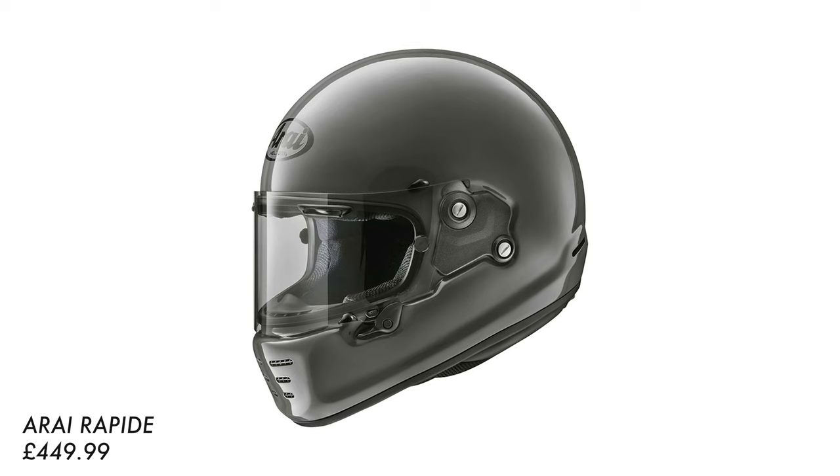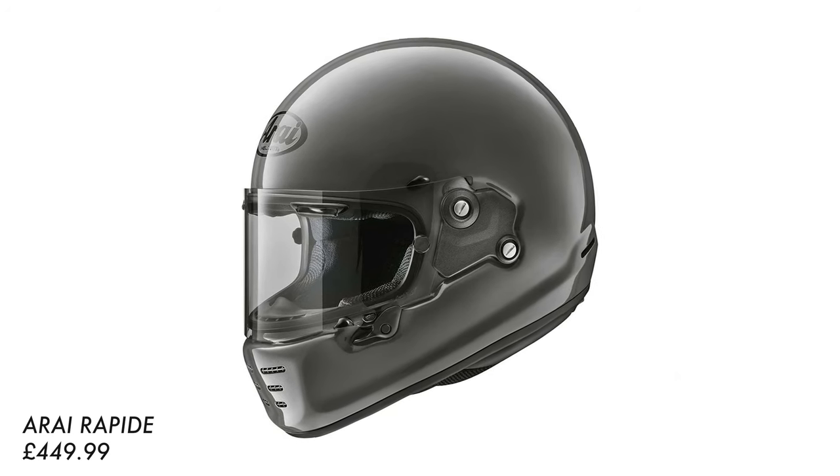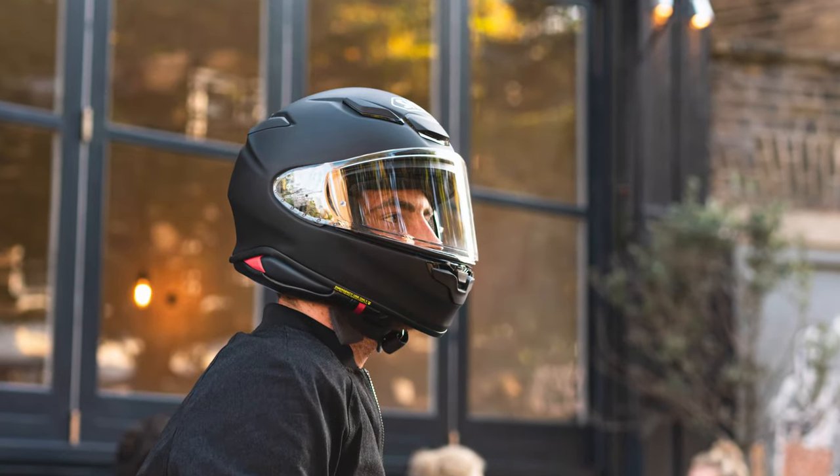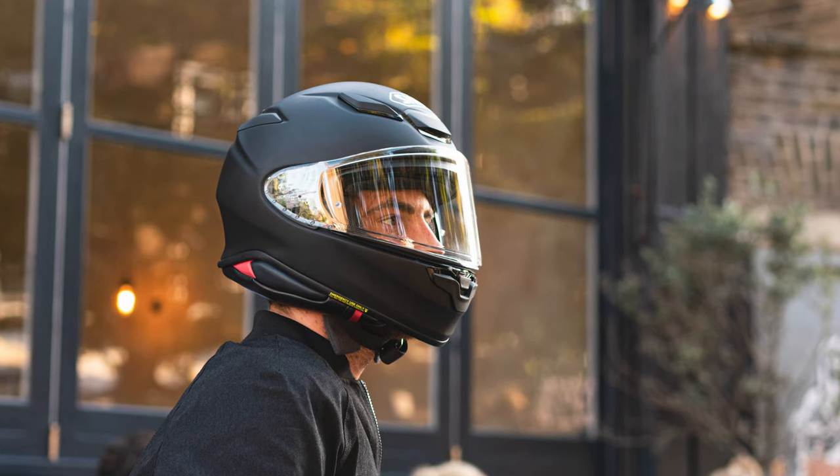They have been quite good to compare in the past as well — if you take the likes of the Arai Rapide and the Shoei Glamster, which came out around the same time, they fulfilled a very similar category and are quite comparable. The quick takeaway as far as their differences go is that the Shoei feels slightly lighter and it's a different fit, so it depends on your head shape.